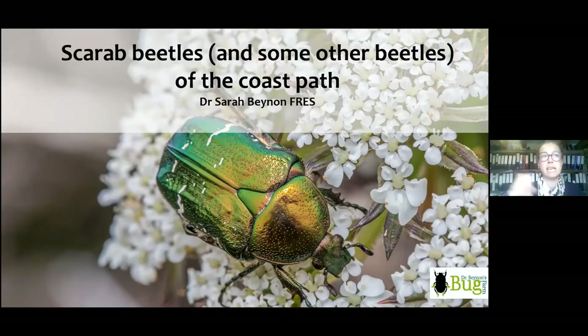If you're wandering on the coast path and want to say 'it's a bright green beetle,' what are your options? I've done this in a really non-technical way based on colour, so if you see a brown-black beetle you can have a rough idea what it could be.